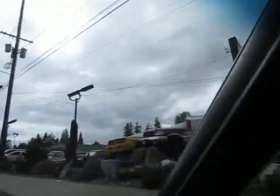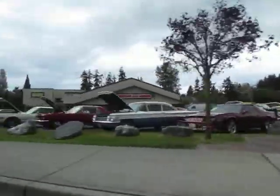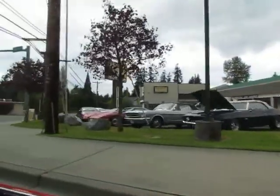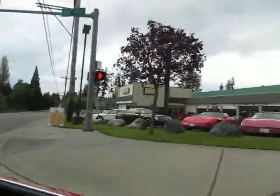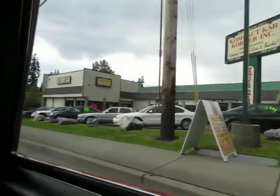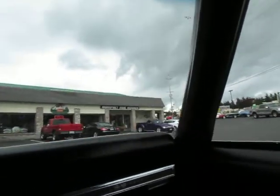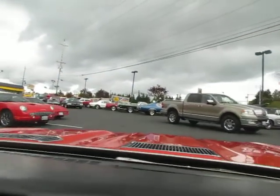Here we are, here's our store. 40 years of collector cars here all around the store, same corner. Shipping cars all over the world. Everyone likes these nice dry western cars. So if you're out of state or out of the country, bid with confidence.